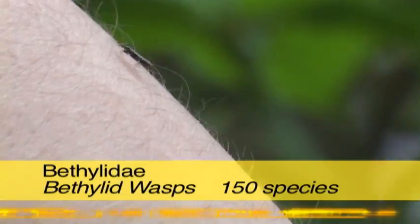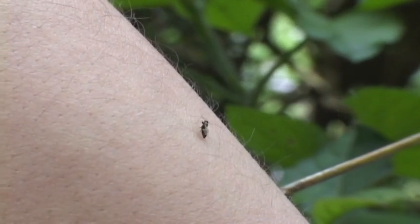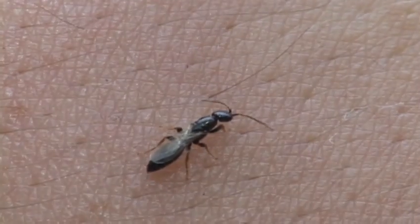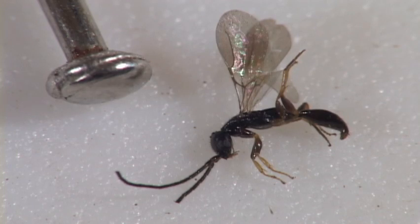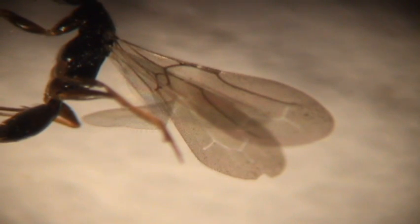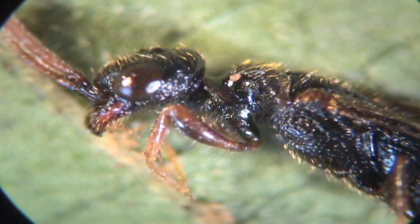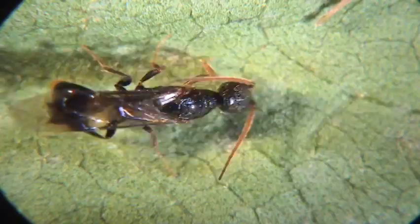One of the some 150 species of bethylids, called Epyris, always seems to get up one's shirt, and after a quick tour, buries its stinger into your skin. Small and painful. To ID them, look at the wing venation and the ant-like head, as well as the metallic shine. They attack beetle larvae.